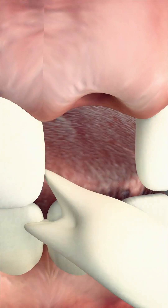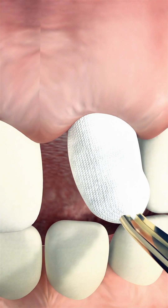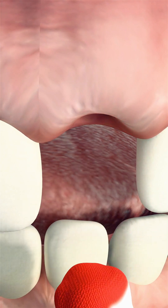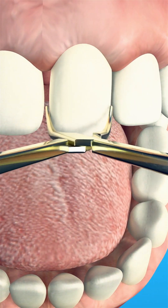If you accidentally knock out a grown-up tooth, the dentist will first take care of the roots and then clean the gap in your gums to get rid of any damaged tissue. After that, they'll pop the tooth back into place and line it up with the rest of your teeth.